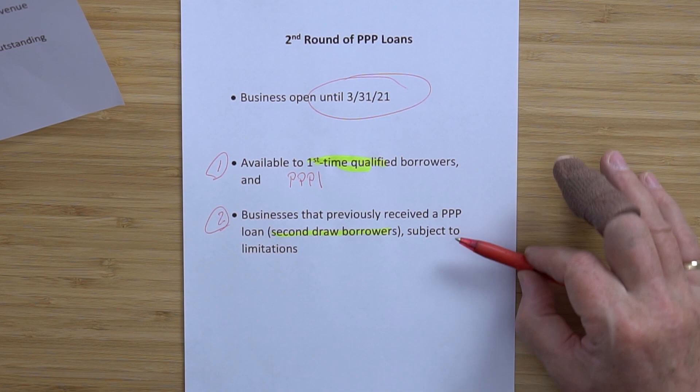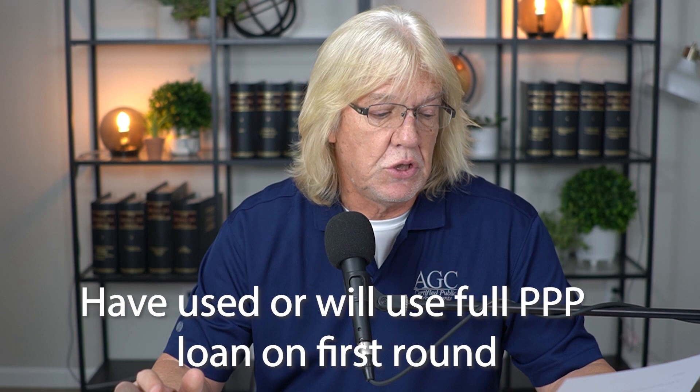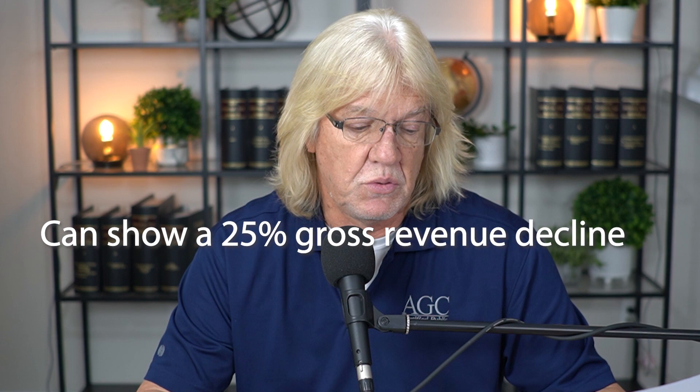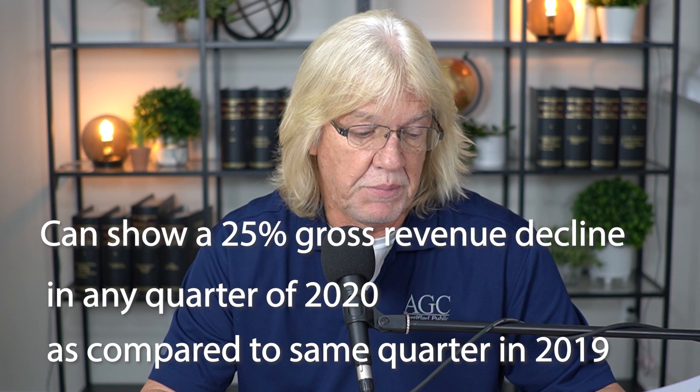How do I qualify for the second draw? No more than 300 employees, have used or will use the full amount of their first draw PPP loan, and — here's the real important one — can show a 25% gross revenue decline in any quarter of 2020 as compared to the same quarter in 2019. That is the hook. Show a 25% gross revenue decline in any 2020 quarter compared to the same quarter in 2019.